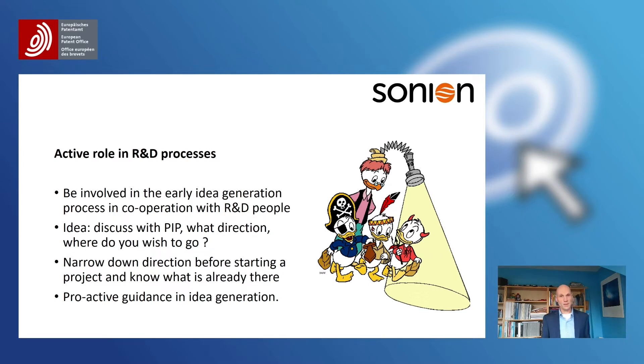The cooperation with R&D is very important. Discussing with the PIP what direction we're going, where we wish to go, whether parts are blocked or available, whether we can build on what is already there — that's all very valuable information. Not only in idea generation, but also further on as the development process continues over time, there's always information that could be gathered from the patent information professional. In general, to narrow down the direction to be taken from a starting process, the patent information professional could play a vital and proactive role in this idea generation process.